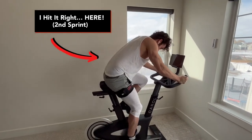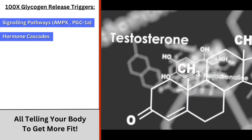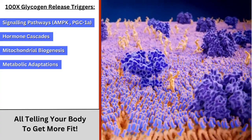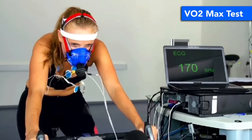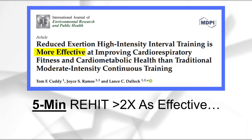That rapid depletion of glycogen is the key, because it doesn't just give your body energy — it also triggers several hormone and signaling cascades, telling your body that it needs to get fitter and stronger, and triggers several metabolic adaptations such as burning fat and improving your VO2 max, which is basically how efficiently your body uses oxygen and is the primary indicator doctors use to determine cardiorespiratory fitness. In fact, one study showed that a five-minute ReHIT session is more than twice as effective at improving VO2 max as a 50-minute cardio session — twice as effective with just 10% of the time commitment.